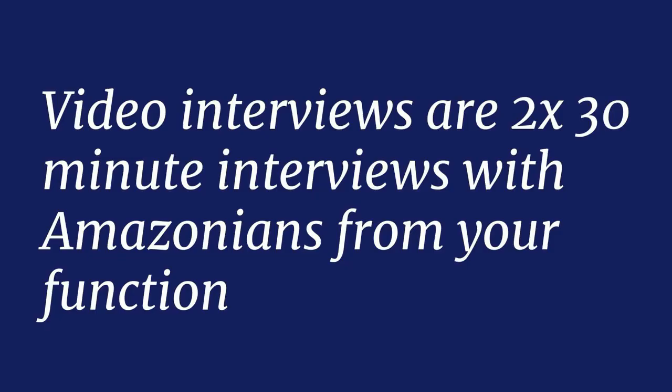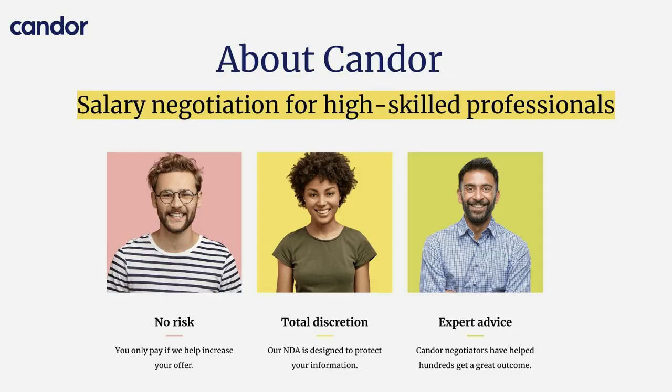Then we have video interviews — two 40-minute interviews with Amazonians from your function. If you're a PM, you'll get a product manager case study to work on. If you're an engineer, you're going to do some coding. If you're a data scientist, you'll work on related problems. In an ops role, you'll probably talk more about behavioral questions and do a deeper dive into your background. This is the second, more formal round, and after this you're brought on for what's called the on-site loop. We're going to talk about the on-site loop next time, so tune in.